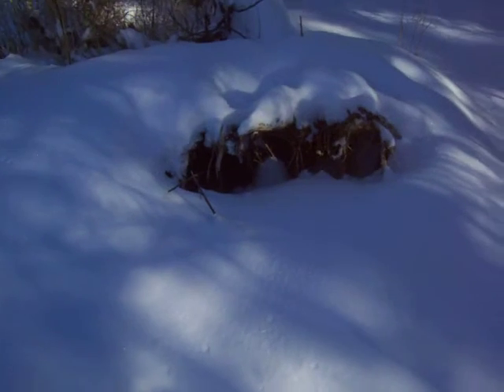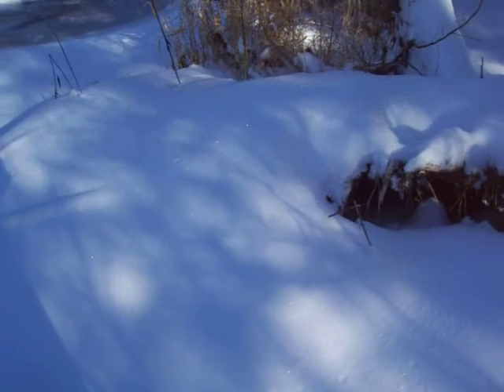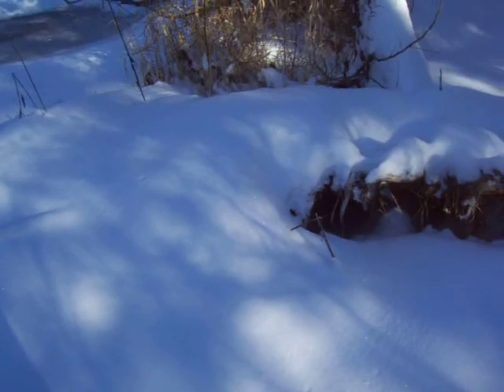Minks change where they live every few days — they only stay in one place for two or three days. There are no tracks going in, so you would think nobody lives in there, but they just might not have come out since the last snow.